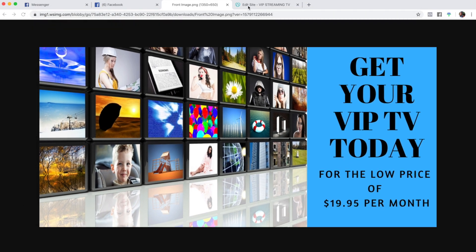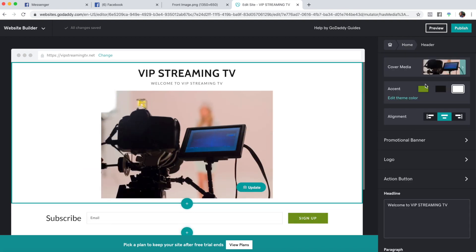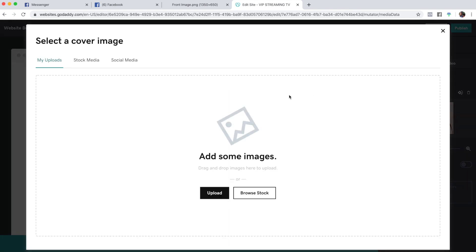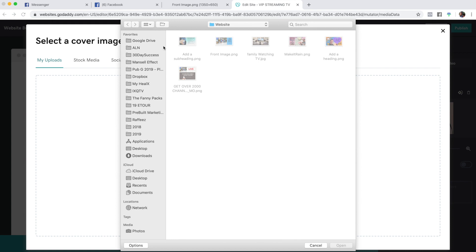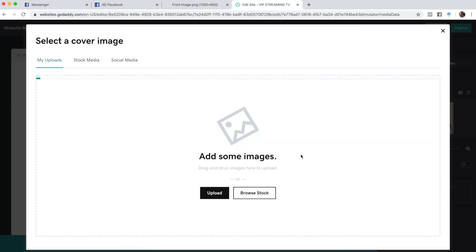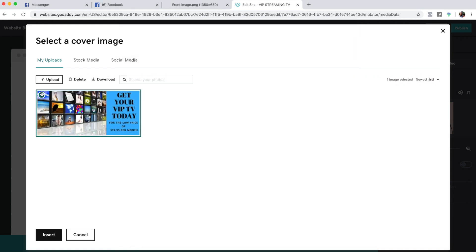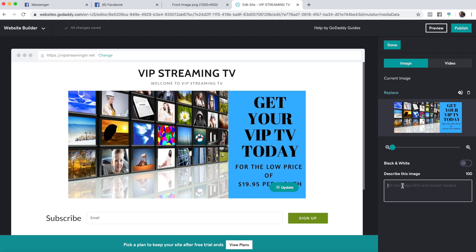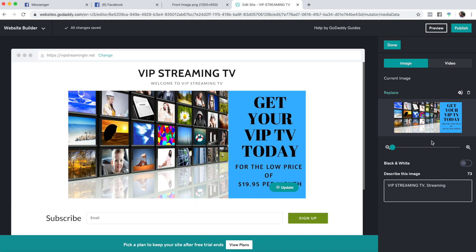Once it's downloaded, go back, click on the picture, and click on 'cover media' then 'replace.' Upload your own photo — go to where it was saved. Mine was in Dropbox under 'website demo.' Click it, open it, check it, and insert it. Once it inserts, it pops up right here.